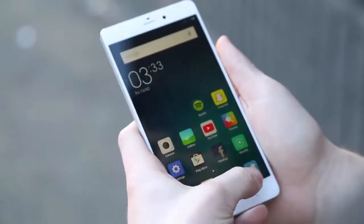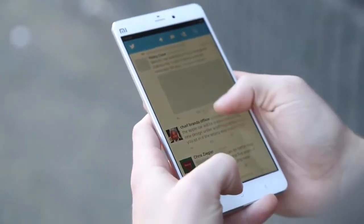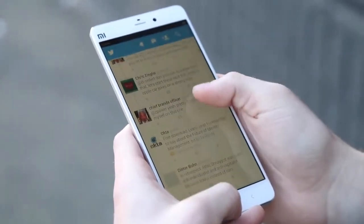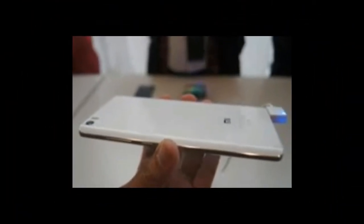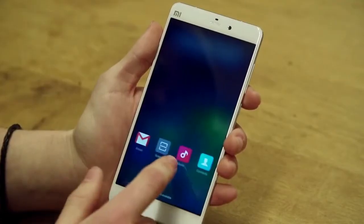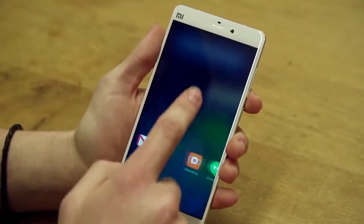"We are truly excited to bring Mi Note, Xiaomi's most beautifully designed flagship, to Malaysia," said Steve Vickers, General Manager, Xiaomi Southeast Asia. "We believe that Mi fans in Malaysia will appreciate such high-quality innovation made available to them at an incredible price."